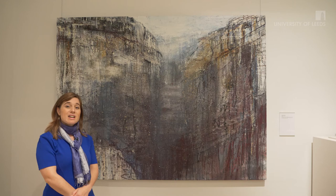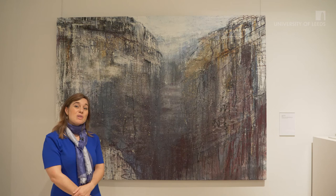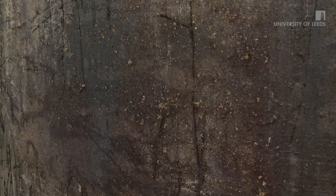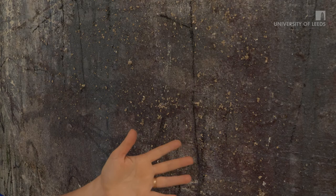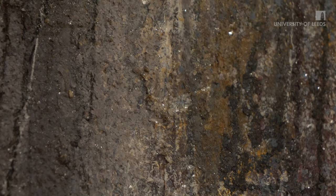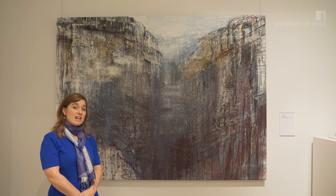Catherine, in contrast to her mother and grandmother's style, includes elements of the landscape that she is depicting. Here you can see elements of gravel and stone and even grass integrated within her paint. It was purchased from the artist following her exhibition in 1999, and we've held another exhibition since of Catherine and her mother Philippa and grandmother Constance's work all together in 2009, called A Malham Family of Painters.